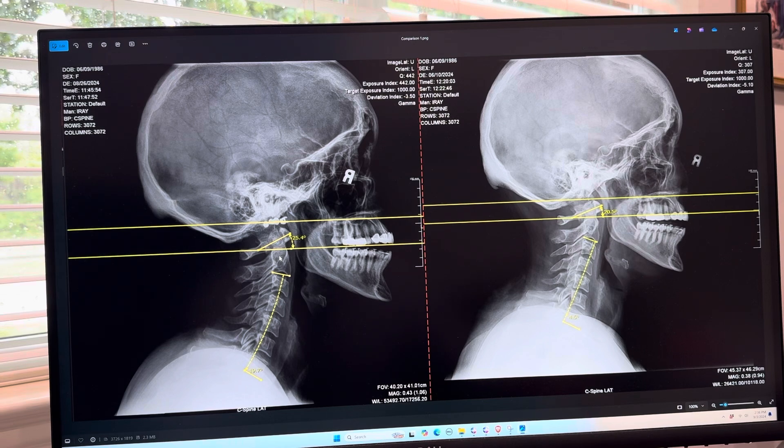I will update films again in another six weeks. My intention is to see the C1 angle drop back down into the 22 degree range while this curve maintains itself, increasing to about 25 to 27 degrees and overall stabilizing in her neck.